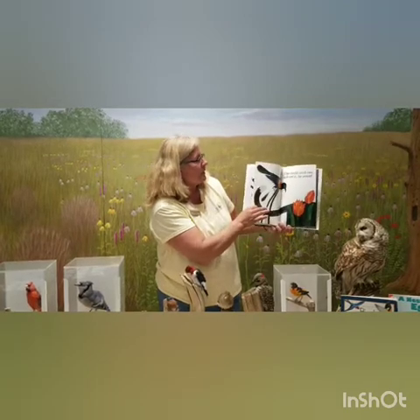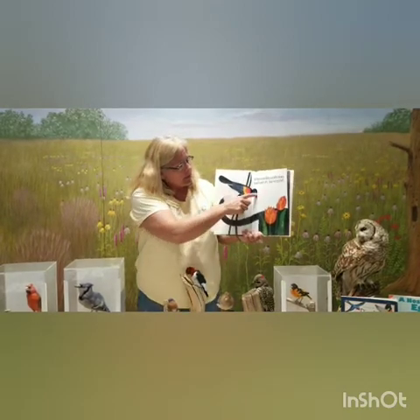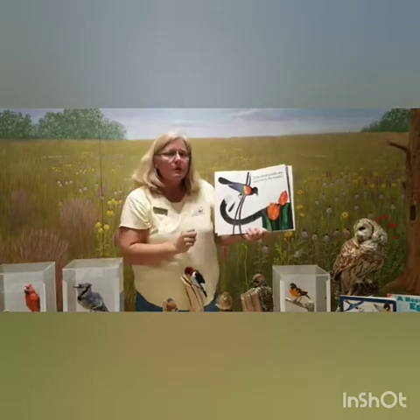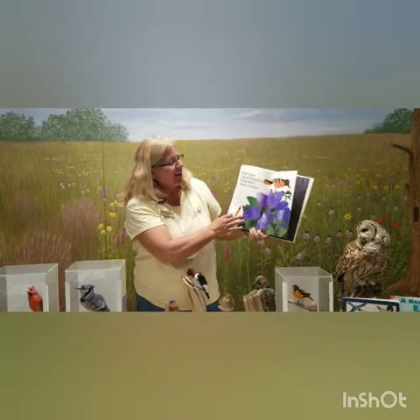If you have a wetland near your home or a city park, that's where you'll find this beautiful bird with black feathers and a red spot on his wing — the red-winged blackbird. He likes to be around wetlands and will actually weave his nest into a cattail plant that grows at the edge of wetlands.